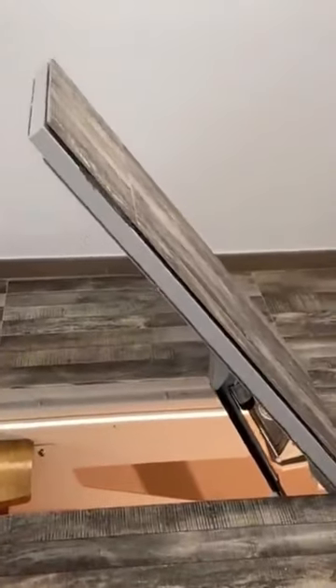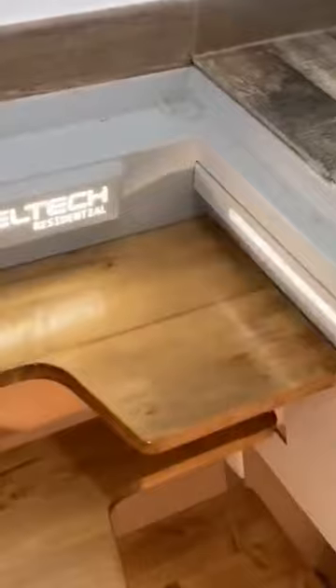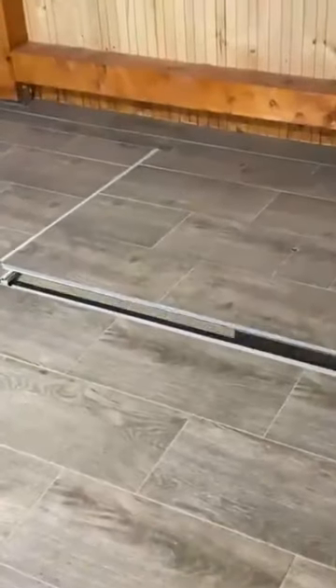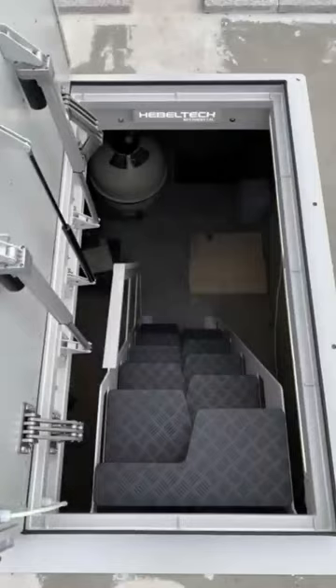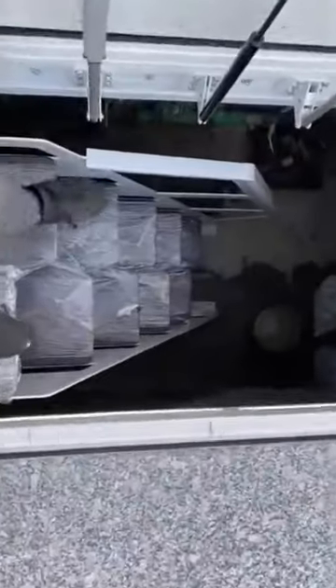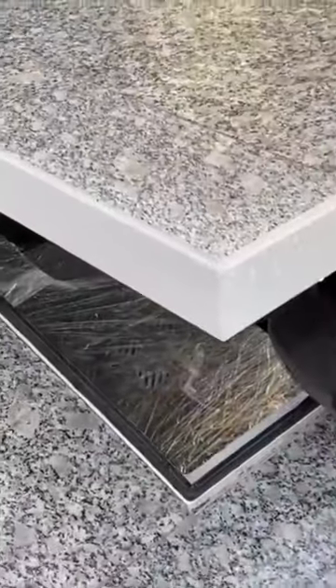Secret entrances don't have to always be vertical, especially when you're accessing your basement or your attic, as is demonstrated by this range of hidden electric doors from Hebeltech. With the push of a button, these doors swing open smoothly and in a very satisfying way. They're specially built to be resistant to weather and spills too, so you can even install them outdoors. Plus, there are safety features so you needn't worry about accidentally crushing your foot.